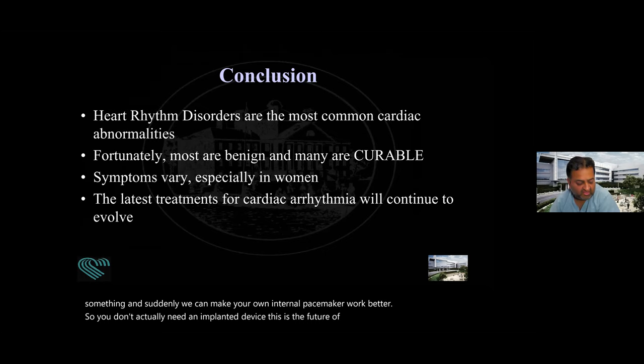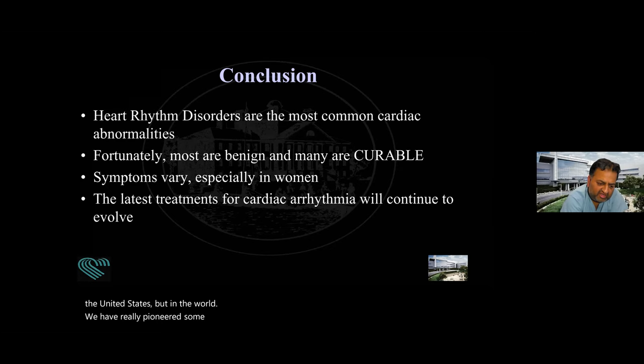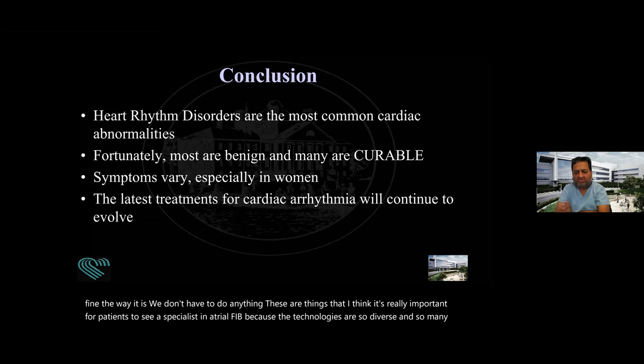In conclusion, heart rhythm disorders are the most common cardiac abnormalities, but fortunately many are benign and many are also curable. The challenge is that the symptoms vary, especially in women who have very atypical symptoms. When it comes to atrial fibrillation, which is the most common arrhythmia in practice, we at St. John's are pioneering therapies — not just locally in West Los Angeles or Santa Monica, not just in California or the United States, but worldwide. Whether we need to fix the AFib, protect you from stroke, or just say everything is fine — these are things where I think it's really important for patients to see a specialist in atrial fibrillation, because the technologies are so diverse that a general physician or cardiologist may not be aware of all the latest options.